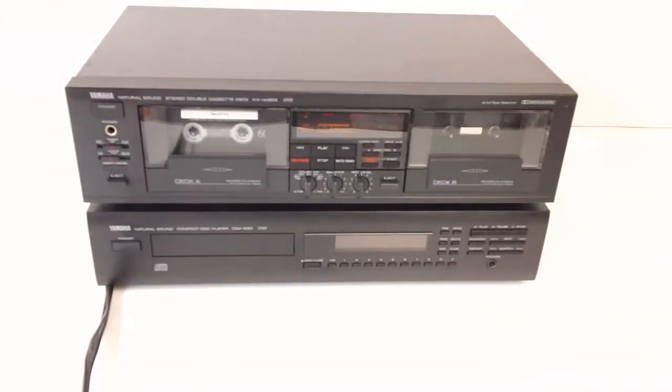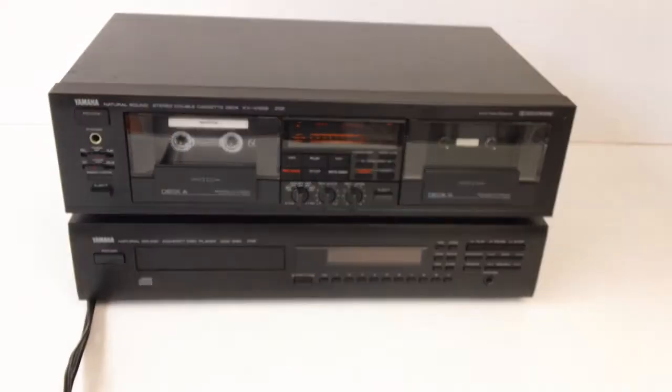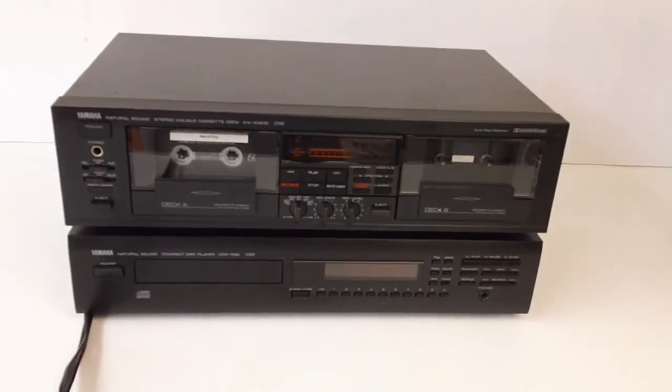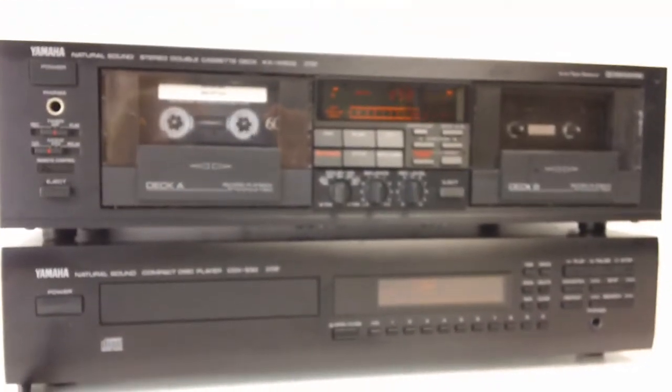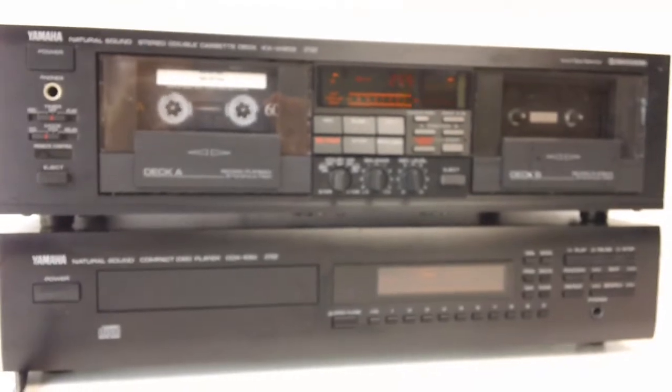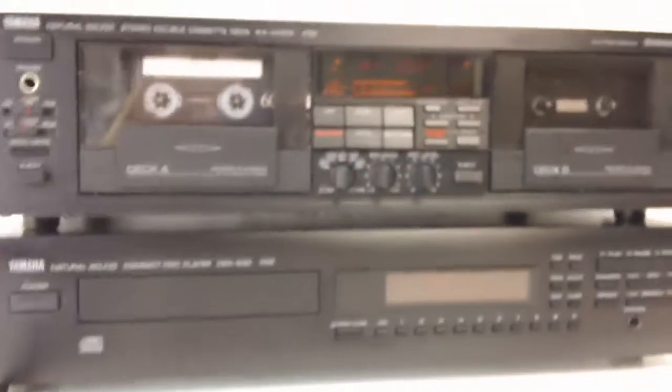Good afternoon. Today we have a really nice matched pair: a Yamaha Natural Sound double cassette deck and single CD player. This makes a really nice little combo for doing some direct recording from CD to tape.